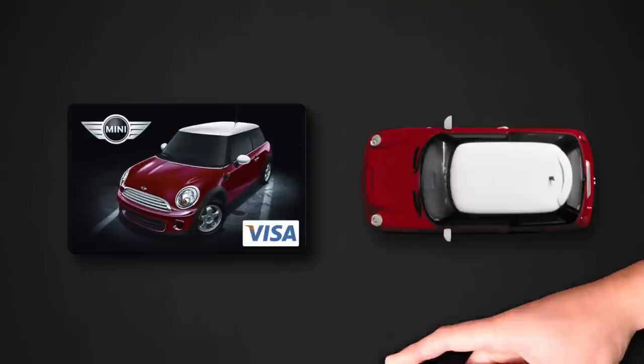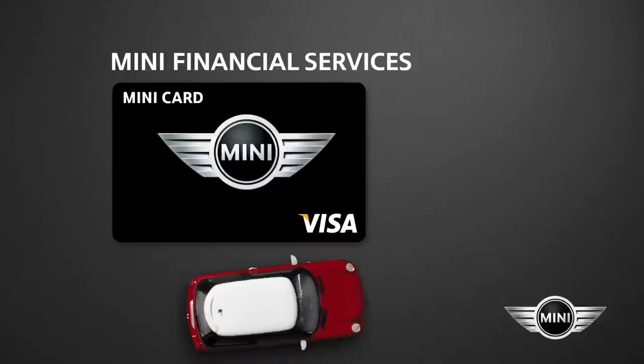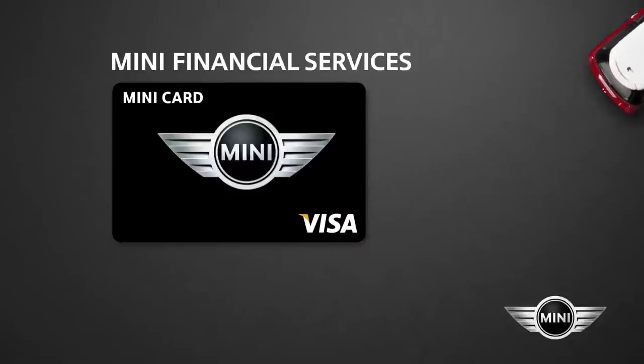The Mini Card is just one way Mini Financial Services helps make your experience more than motoring. Ask your dealer for more information, so you can motor on with your car and your card.